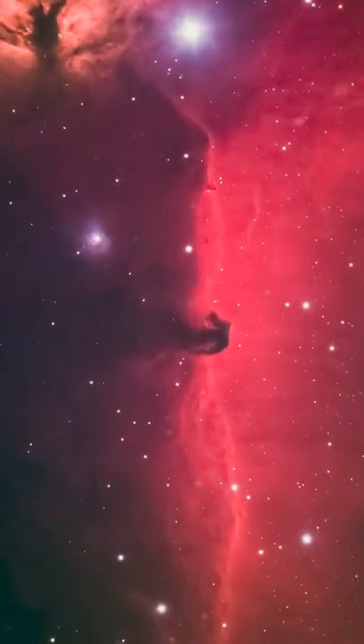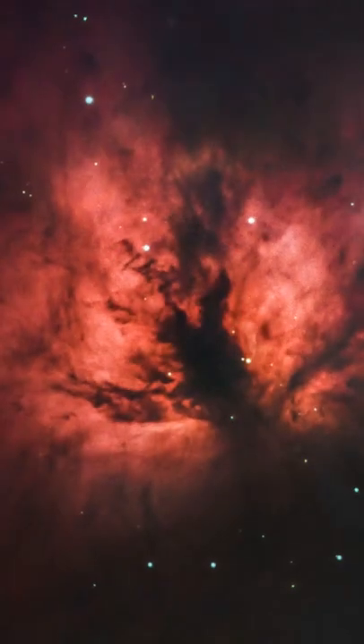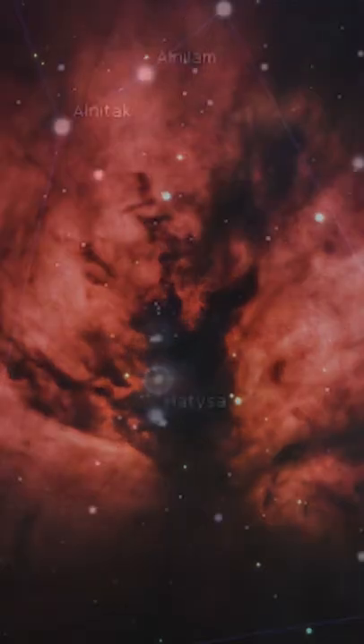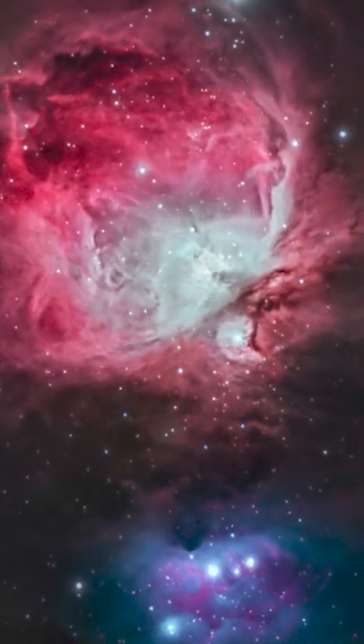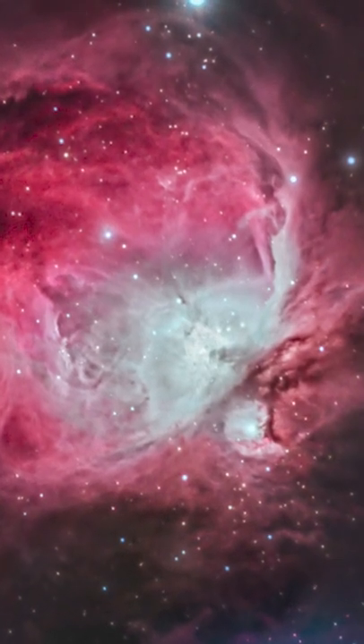Here are some pictures I took with my backyard telescope. Below Orion's Belt, you can see Orion's Sword. This is the home of the Orion Nebula, one of the most amazing nebulas in our Milky Way galaxy.